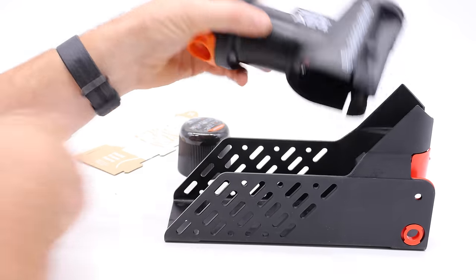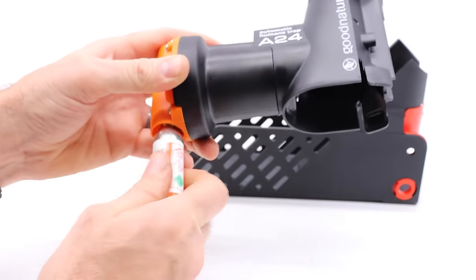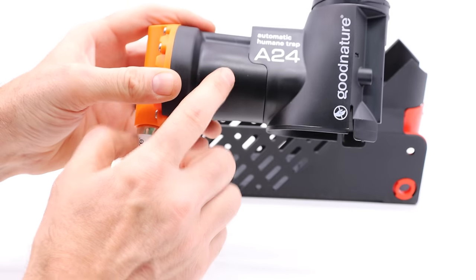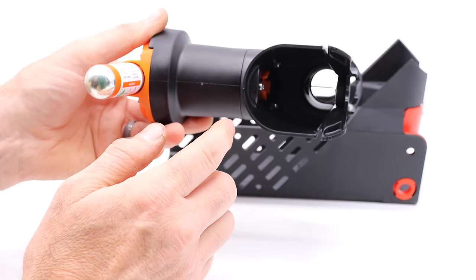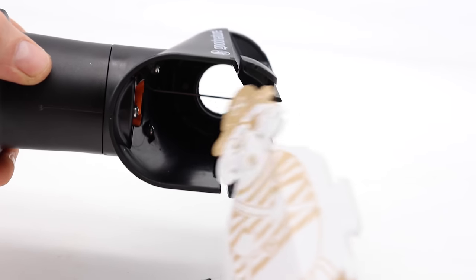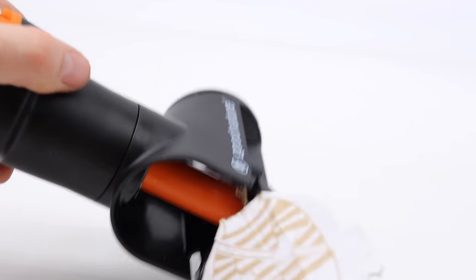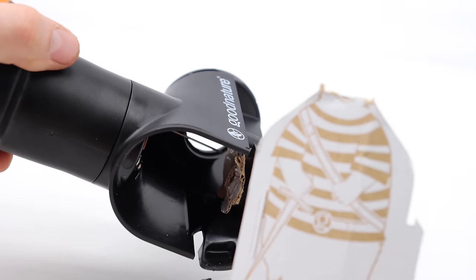First I'm going to add the CO2, then show you how it works. We'll screw in the threads, and you can hear it pressurize. It is now activated and ready to go. Our friend Mr. Pirate Rat will try to get the bait. He'll stick his head inside there, trip the trigger, and when he does — that works very well.